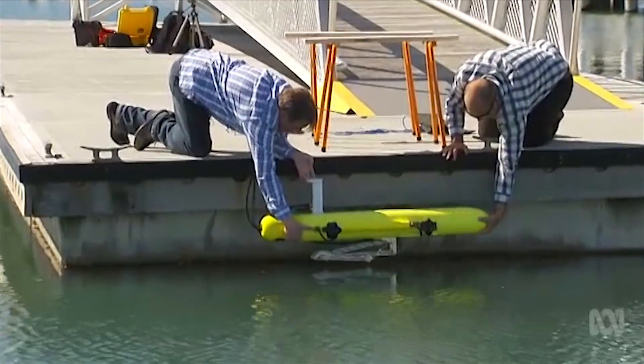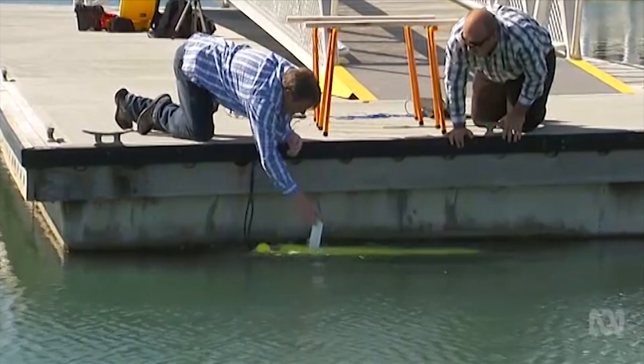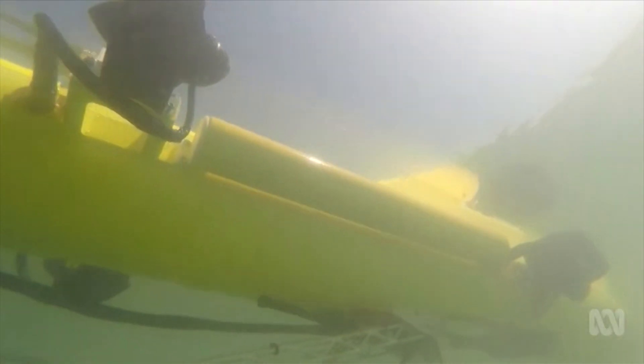This submarine looks like a sophisticated toy. It's been 10 years in development, and if it reaches its potential it could be a big weapon in the fight for the reef.